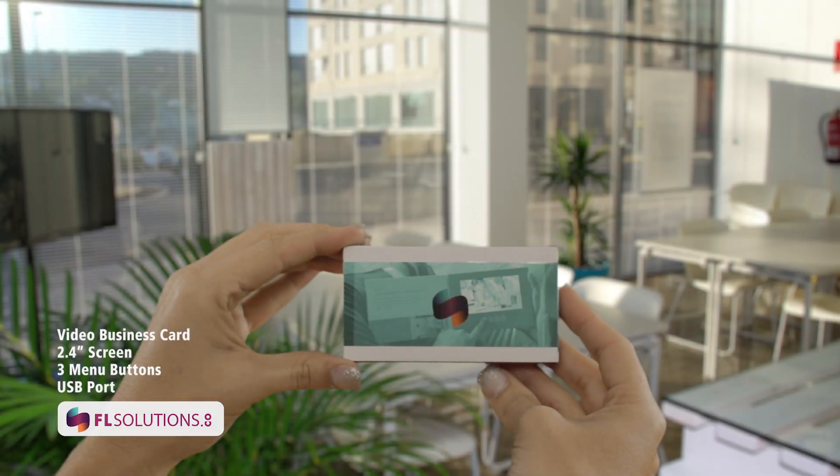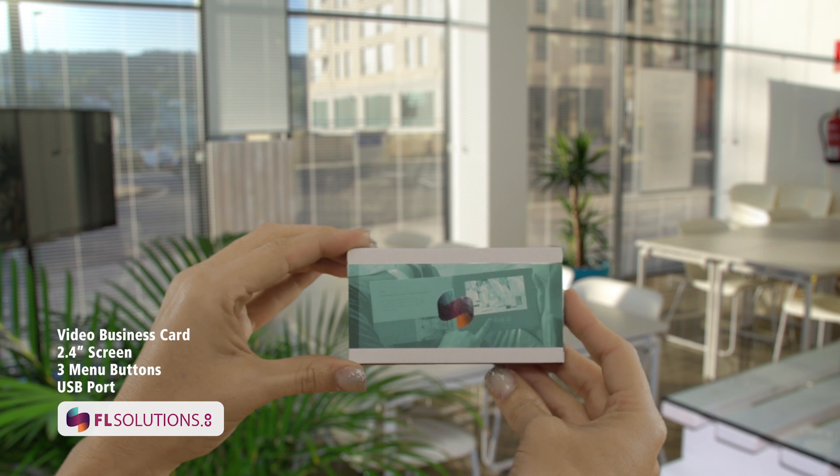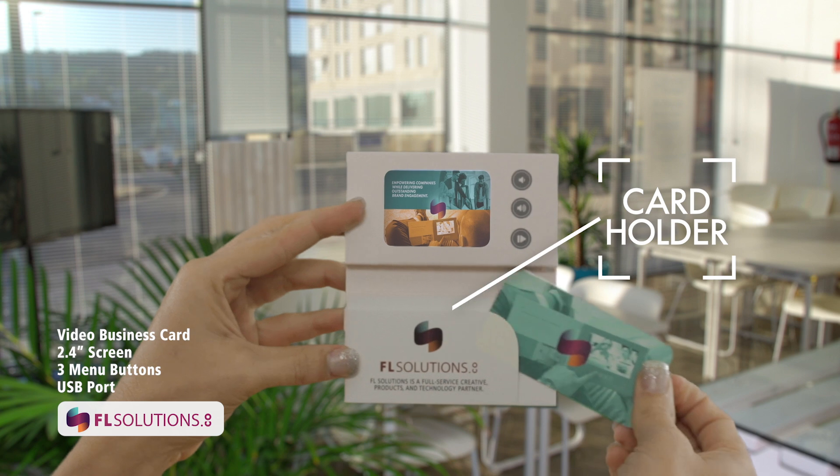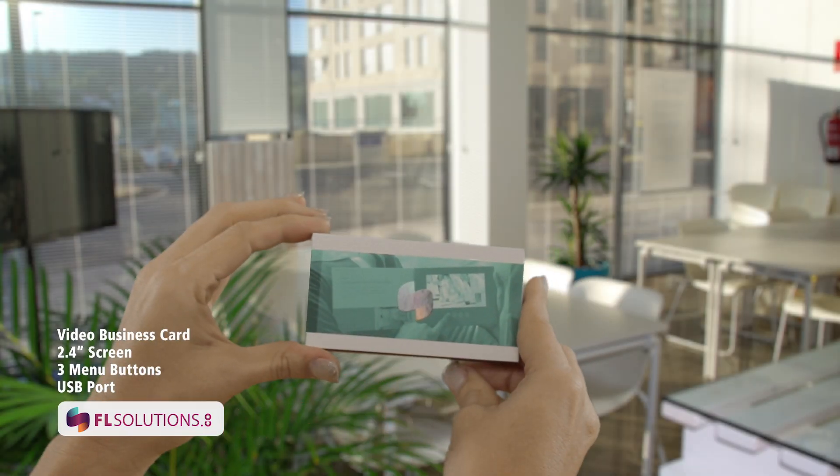Our smallest compact model yet is our 2.4-inch screen, used as a video business card. It will hold roughly 20 to 30 minutes of video. These we build with a custom graphic cover for you.